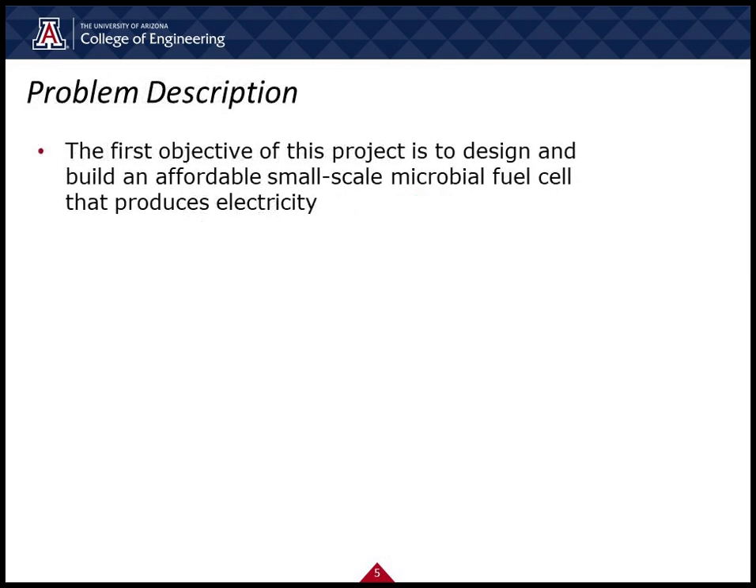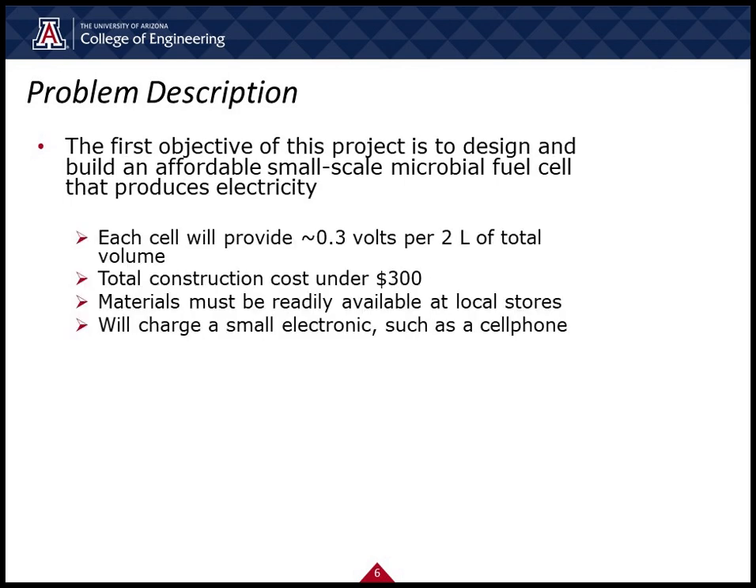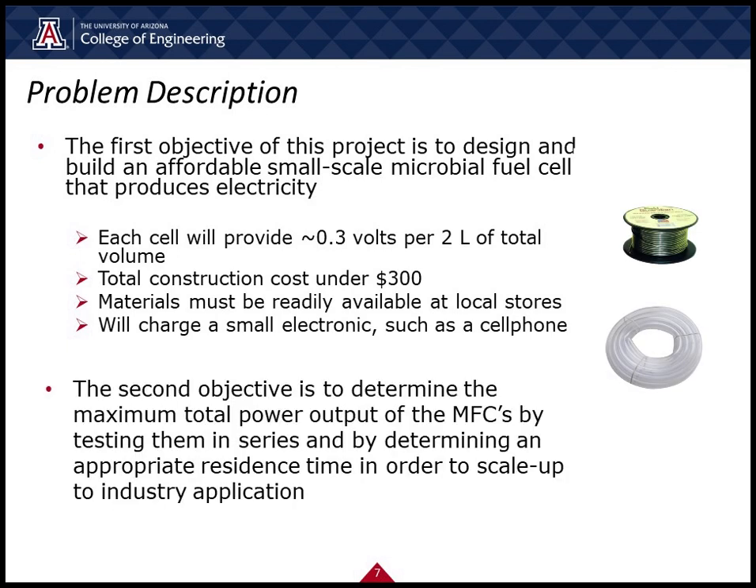Our first goal is to design and build a small-scale microbial fuel cell that produces electricity. Each microbial fuel cell will produce 0.3 volts and the total budget will remain under $300. Our second goal is to determine the amount of energy that the microbial fuel cells can provide if scaled up to industrial applications.